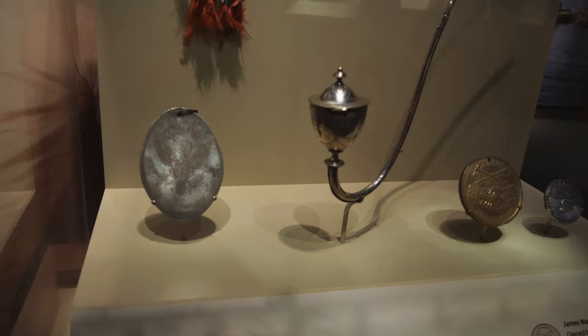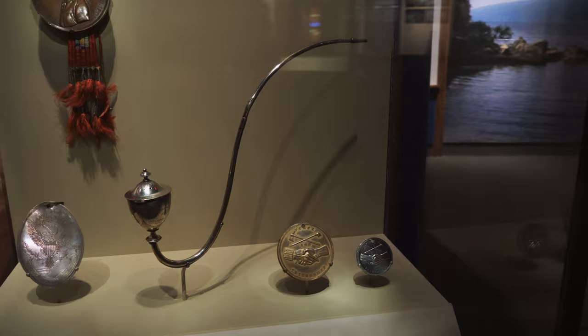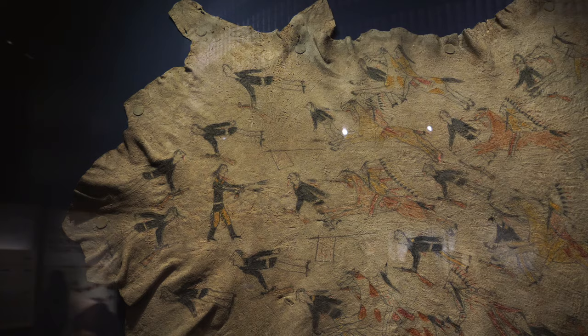Here are some more ceremonial gifts and peace medals. This one at the top is a Thomas Jefferson peace medal. Here is a George Washington peace medal on the left, a pipe from William Henry Harrison — who later became president for like a few days — a James Madison peace medal, and a John Quincy Adams peace medal.